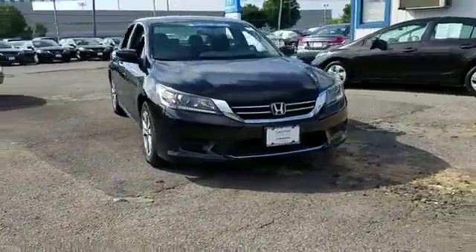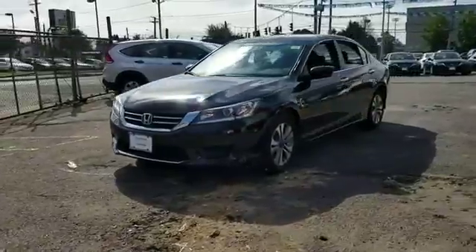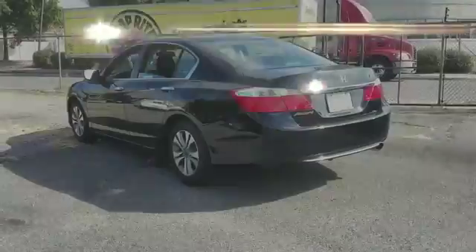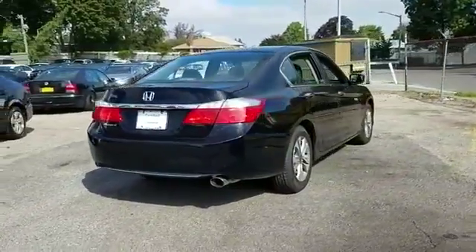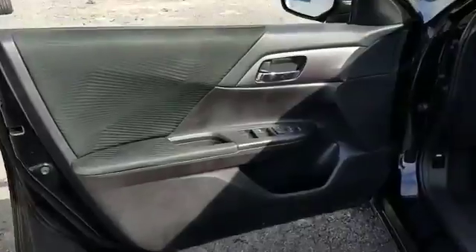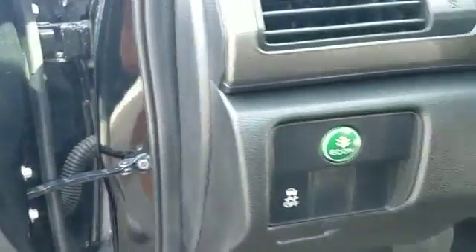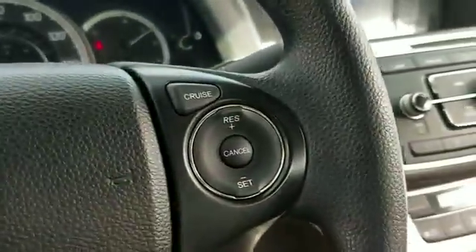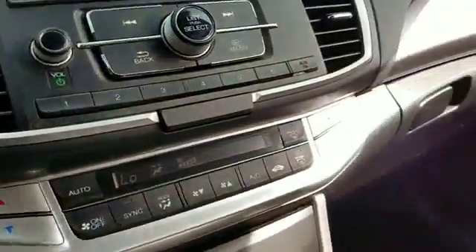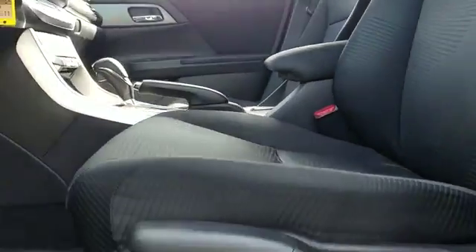2014 Honda Accord sedan with less than 35,000 miles on the odometer. This sedan combines safety and comfort with style and performance, designed with its driver and passengers in mind. Features include backup camera, multi-zone air conditioning, Bluetooth, brake assist, auto climate control, keyless entry, front bucket seats, steering wheel audio controls, engine immobilizer, and automatic headlights. Get a fast and easy price quote today.